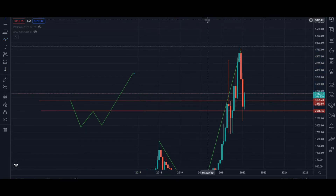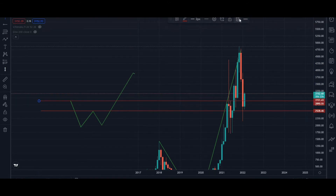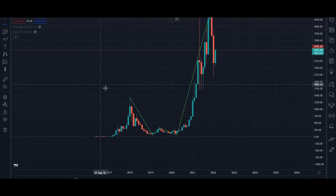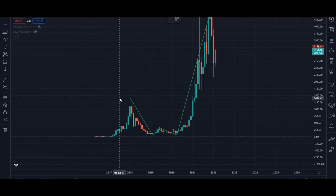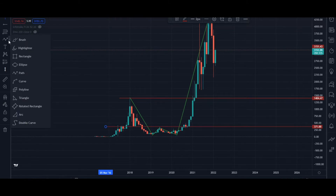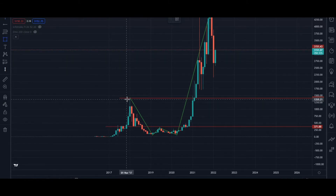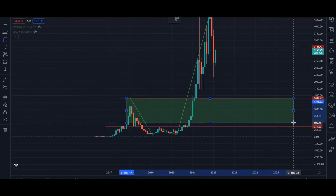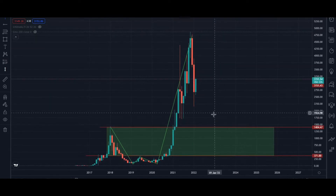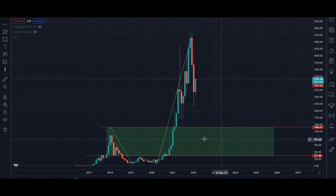Let's go back to our chart and see how we practically apply it. These are the two areas we are most interested in — this area and this price level. Between $360 and $1,400, this price range is the area we are most interested in on EtherUSD. This is where we will be looking for prices to get to before we start making our buy orders.